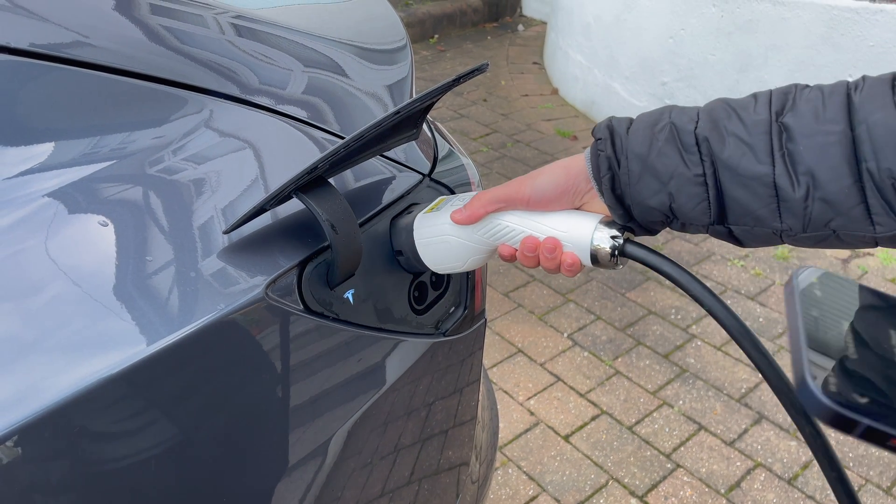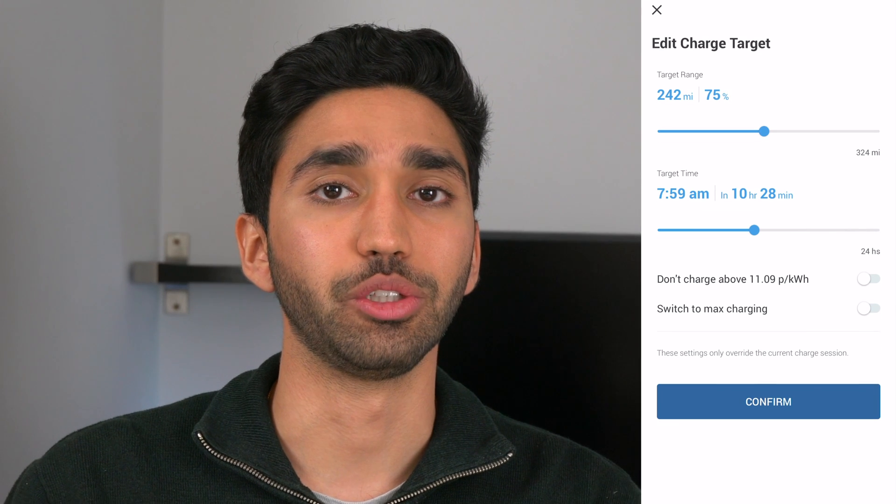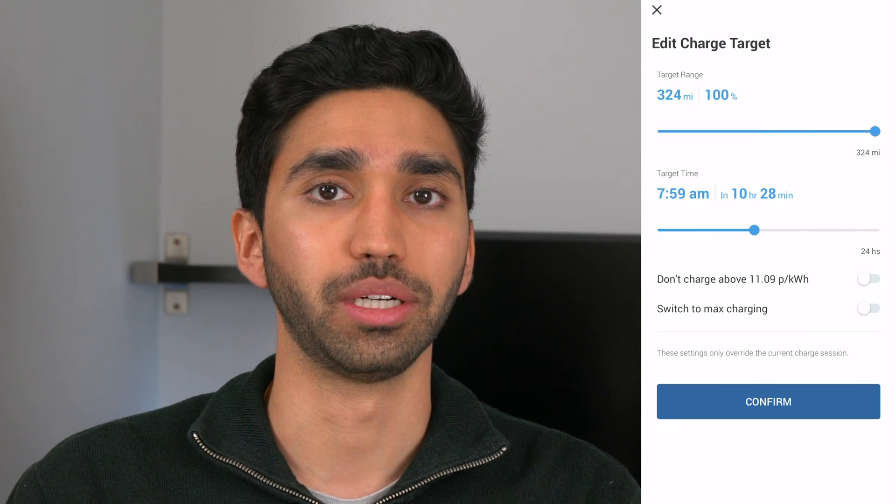The night before the trip there were a few things we had to do to make sure the car would be ready in the morning. The first thing we did was plug the car in and change the settings in the Tesla app to charge to 100%. You shouldn't really charge your car to 100% unless you're planning a long trip because if you keep doing it it'll degrade the battery, so your maximum range will decrease. Tesla recommends keeping it below 85% for daily use and only putting it to maximum when you really need it.